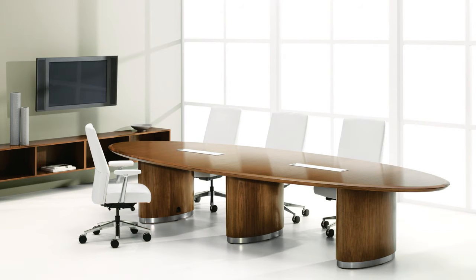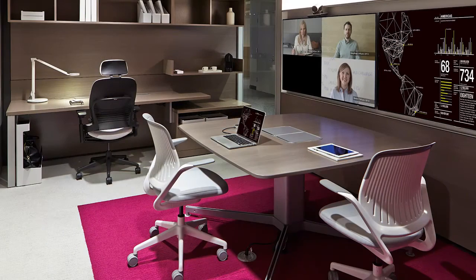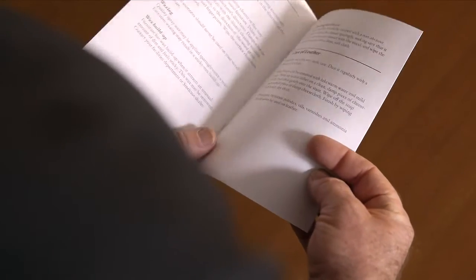The purpose of this short video is to share the do's and don'ts of caring for your Steelcase wood furniture, to keep it in the best condition and to provide years of satisfying ownership and use. Each of our wood products is shipped with a booklet that highlights what we'll review in this video.